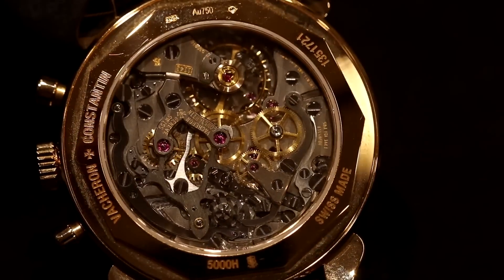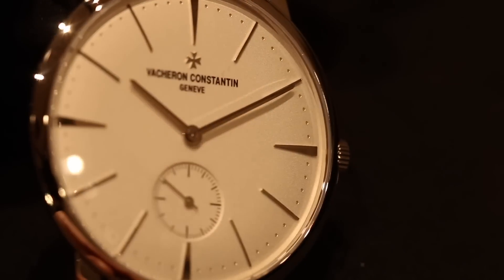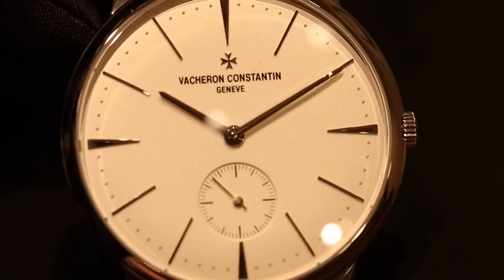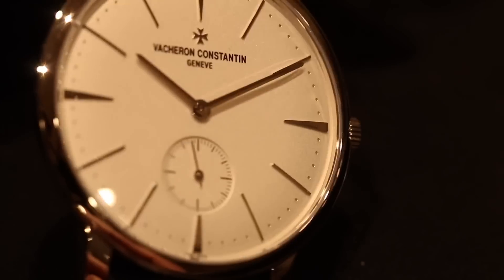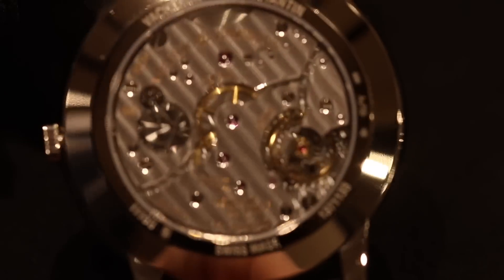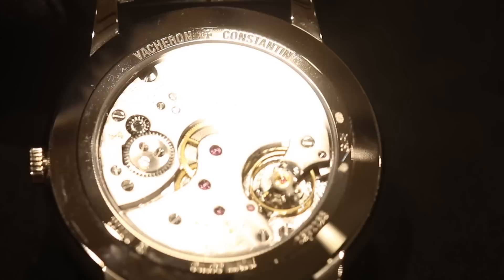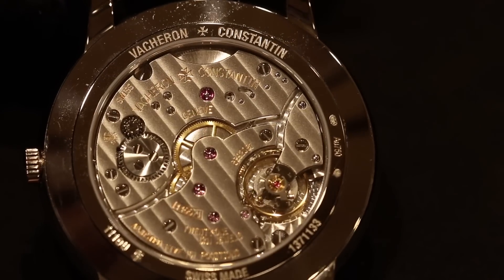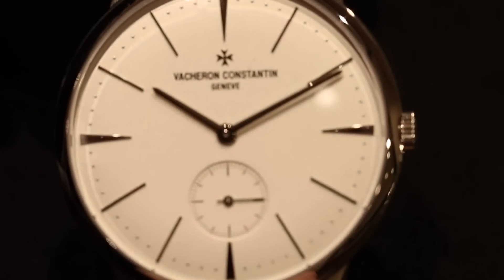Moving along to two very iconic dress watches. Let's start with the Patrimony. Patrimony is probably, today, the most important and most successful collection at Vacheron Constantin. Patrimony is really the quintessential classic round, elegant watch. This is a design that was launched in 2004 and we haven't changed anything on the design since 2004. It takes its inspiration from the 1950s — we have one particular timepiece quite similar to this one which was created in 1957.